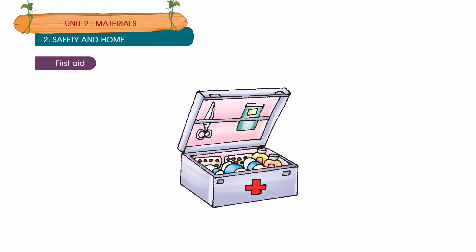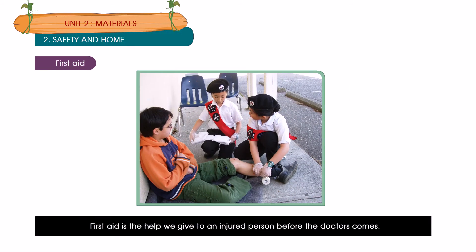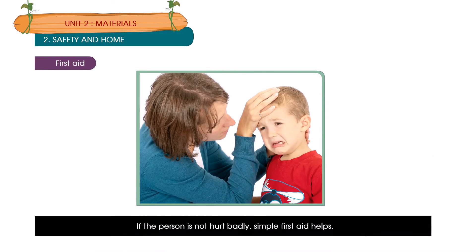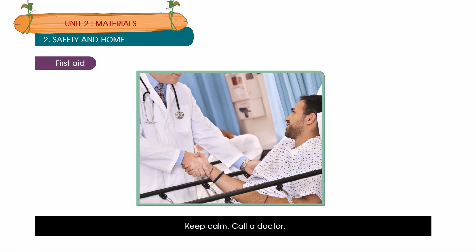First aid. First aid is the help we give to an injured person before the doctor comes. If the person is not hurt badly, simple first aid help is enough. If you get hurt, go to an adult immediately for first aid. If you see an injured person, do not crowd around him or her — keep calm and call a doctor.